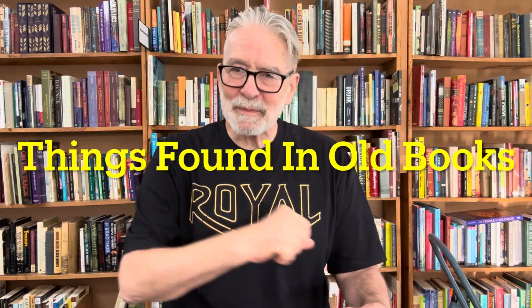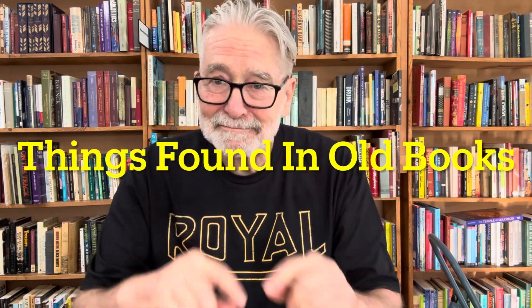Hello, this is David from the Book Man in Orange, and I welcome you to Things Found in Old Books. We got some good stuff here. Let's get started.